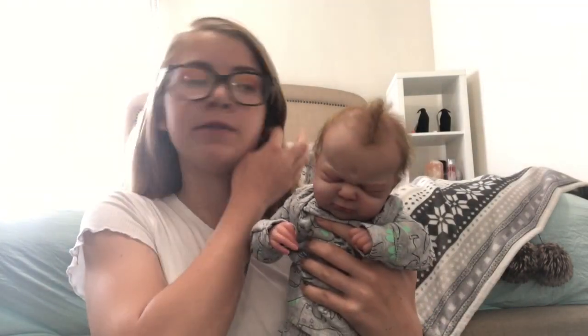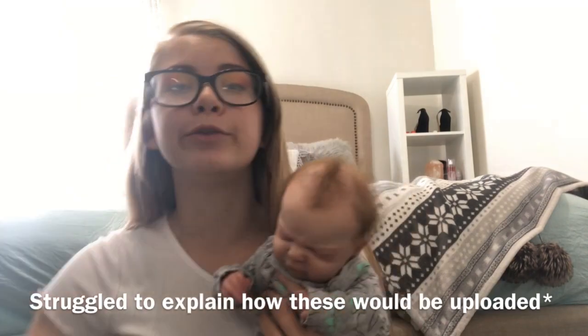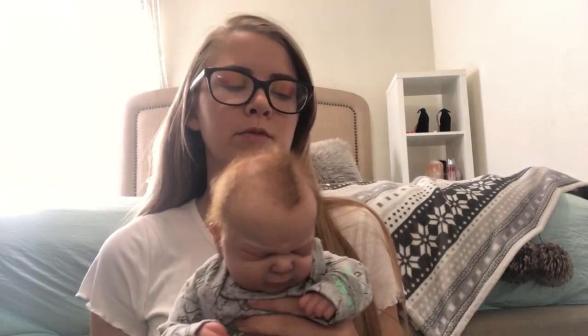Hey guys, welcome back to my channel. So I have Ollie here. I spilled water on my shirt, so we're just gonna click that. Welcome back. Today's video is going to be a haul video from yesterday's video, which will probably be uploaded the day after. So it's the next day in reality, but for you guys it's probably like two days after that video was filmed. I'm just gonna show you guys what I got from the thrift store and also what my friend bought me from Walmart.